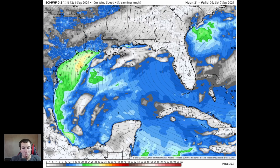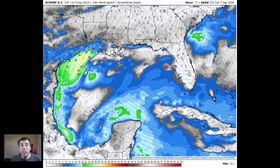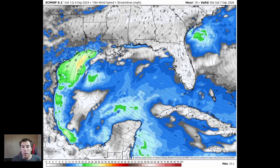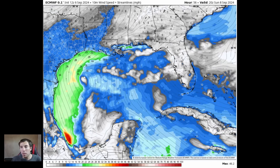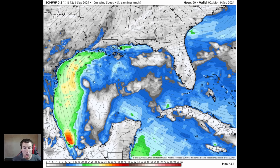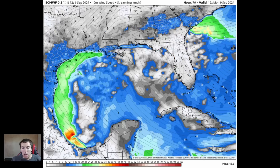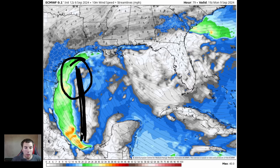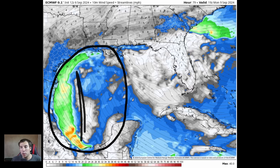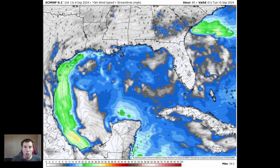Looking at the European operational model — the 12Z output from the Euro — we can see where our disturbance is over the northwestern Gulf of Mexico. These two systems are going to collide and become one in a big merger over the southern Gulf of Mexico. The Euro is not showing much in the way of a strong merger up here, and this is probably an outlier — this wind down here is not as strong as what other models picked up, and it's just too far north. There's a lot of uncertainty with the Euro resolving this, but there are a lot of models picking this up as becoming our next named storm over the western Gulf of Mexico.